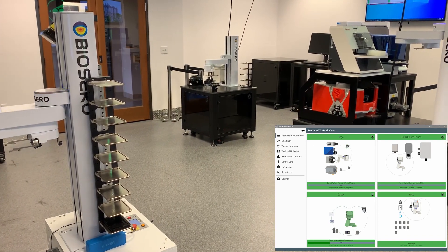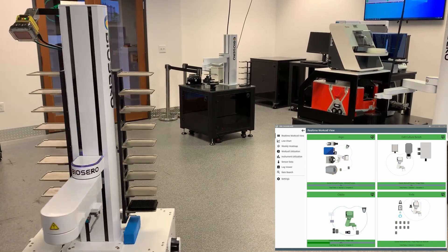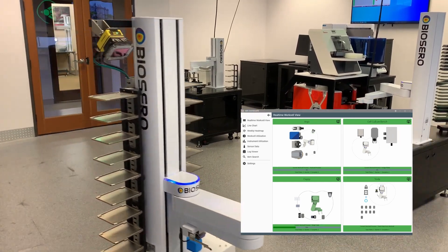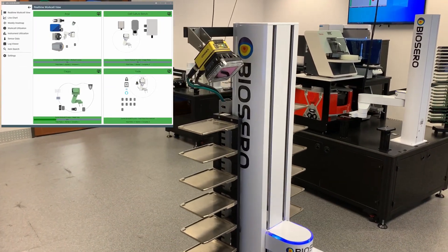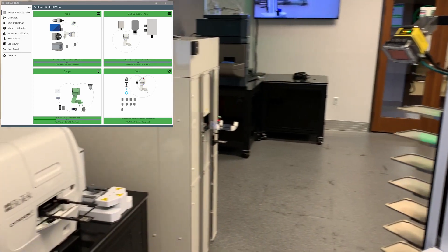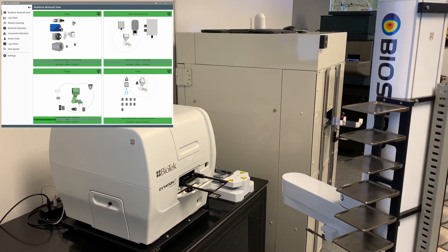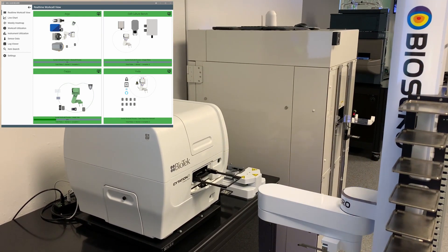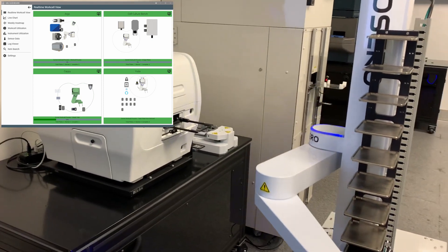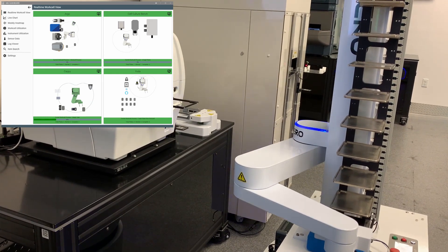If you work in an automated lab, then this Islands of Automation scenario might be familiar to you. By creating an environment that reflects, to a certain extent, a real-world lab, we can develop and test new solutions without asking our customers to be beta testers. Solutions such as mobile robotics, machine vision localization, whole lab workflow design, real-time work cell views, and many other technologies that elevate automation to the whole lab level.